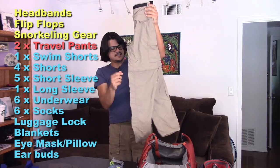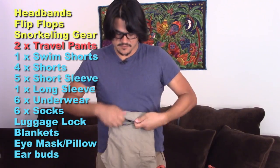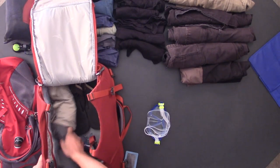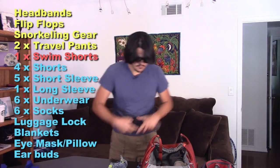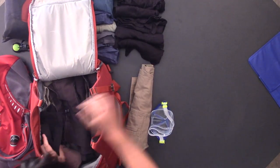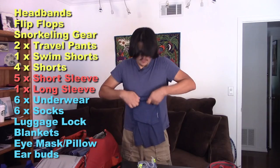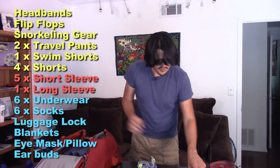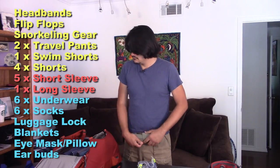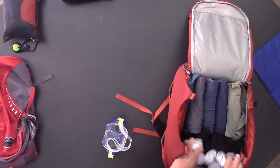These are travel pants. What makes these awesome is they unzip right here and become shorts — so they're two in one. If it gets a little cold, turn them into pants; if it gets warm, turn them into shorts. Roll your clothes — you will pack way more into your suitcase by rolling your clothes. I've got two pairs of travel pants, a pair of swim trunks, four pairs of shorts, six shirts — five short sleeve and one long sleeve. I hear when you go into the Vatican your shoulders need to be covered. Six pairs of underwear plus the pair I'm wearing — that's seven. Six pairs of socks plus the pair I'm wearing.